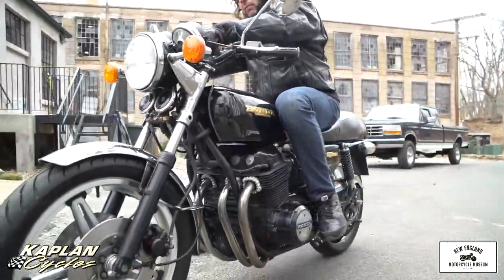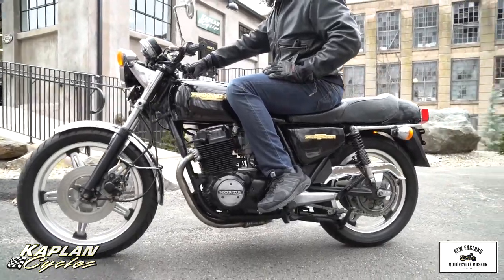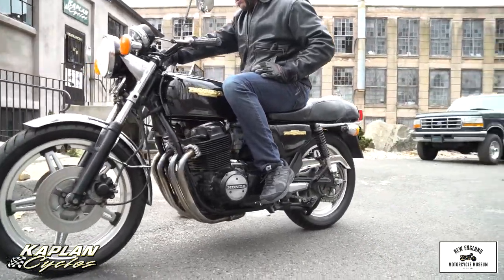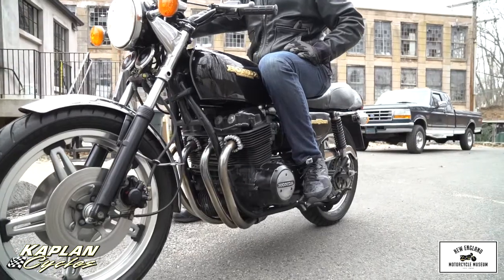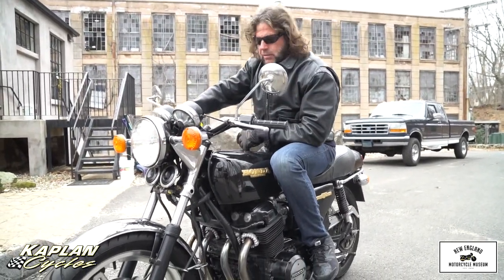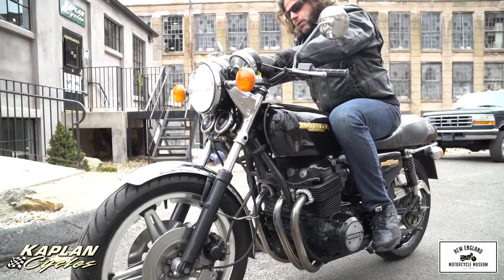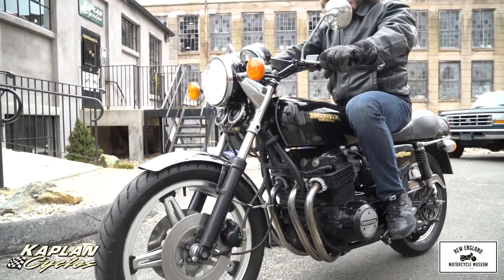It's a fantastic bike, and it makes it clear to me why Honda and Yamaha and Kawasaki almost put Harley out of business in 1978 when AMF was having problems. These bikes are so good. Almost 50 years later, it's still a kick-ass machine. Handles, rides, runs great. Let me take you on a ride — flashback to 1978.